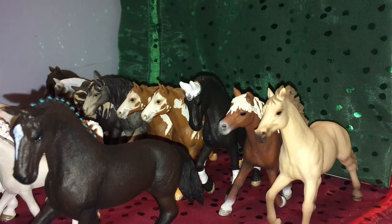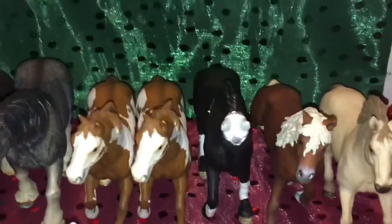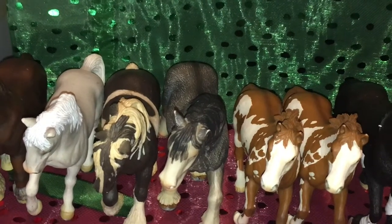Hey horses, happy new year! Today we'll be doing a collection tour for 2021, so let's get started. Starting at the back here, I will be doing their name, their breed, and their show name, if I know it.